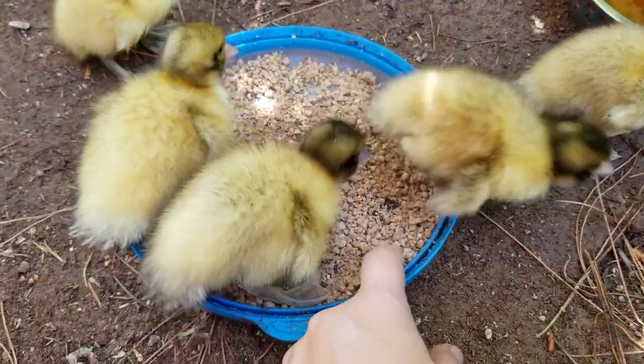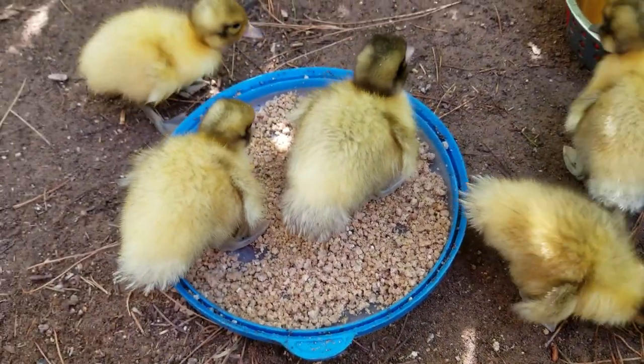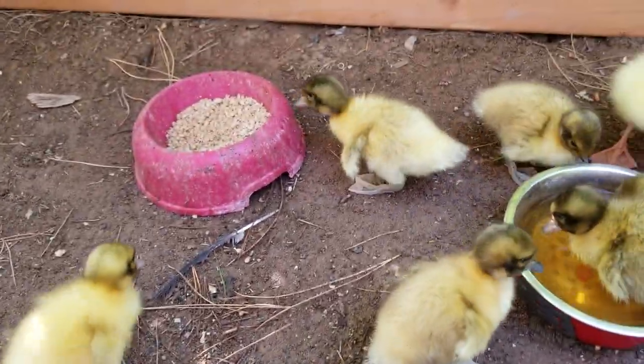I moved their food over to a bigger plate to try to get them to eat. I had to show a couple of them, but now they've all figured it out and they're all eating.